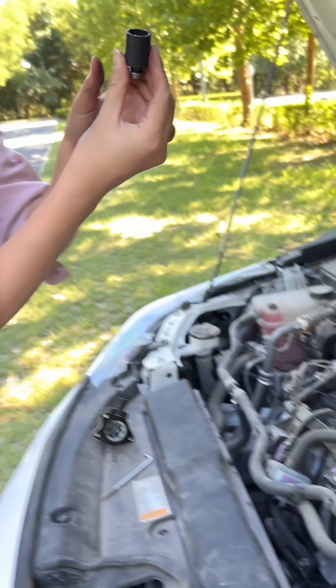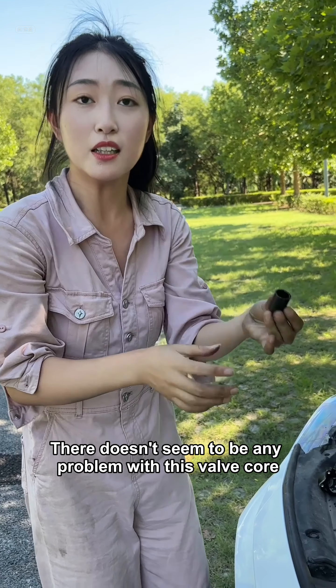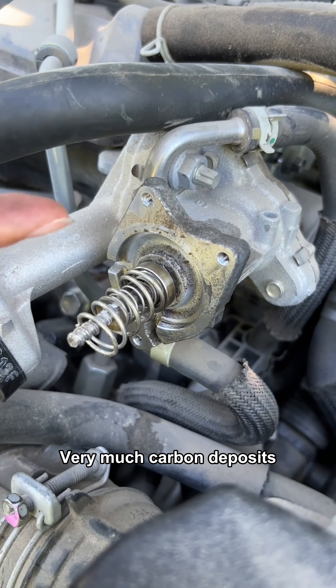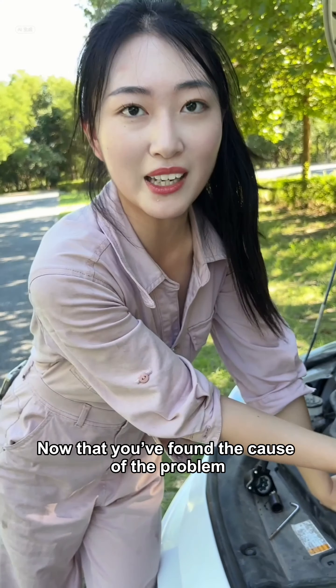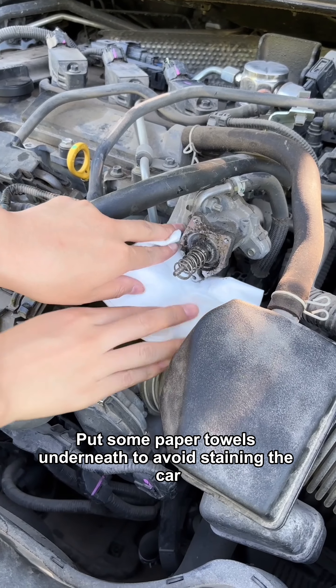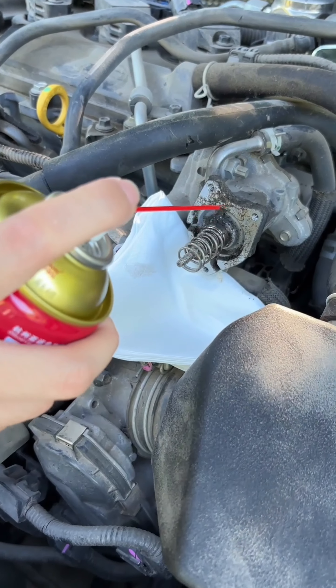It's very easy to remove. Pull the plug. Remove this screw with a screwdriver. Okay, this one has been dismantled. This little screwdriver is so cheap and only costs pennies. Okay, the screws have all been removed. Next, pull out this valve — just like this.